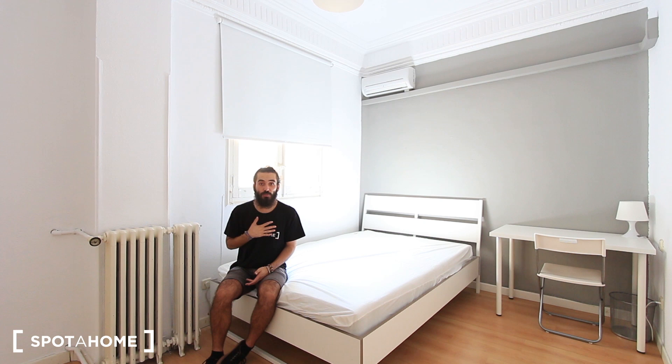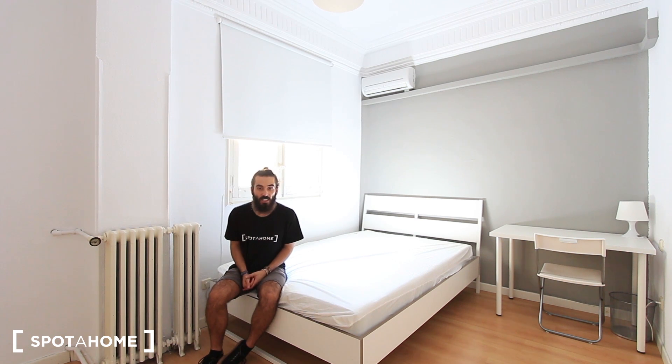Hello everyone, how are you? My name is Marcos from Spotahome and today I'm going to show you this 8 bedroom apartment to rent in Calle Velázquez, which is in a very good part of Madrid and you have many other options to choose.